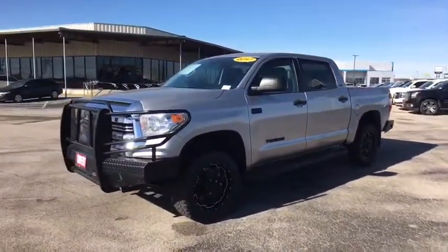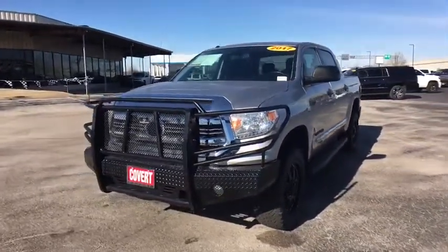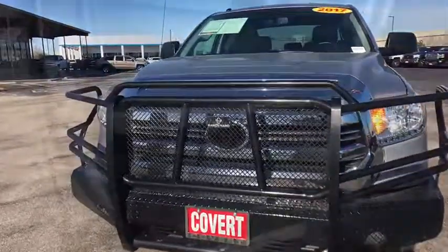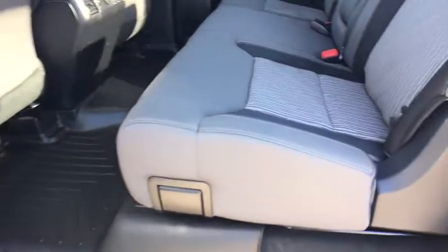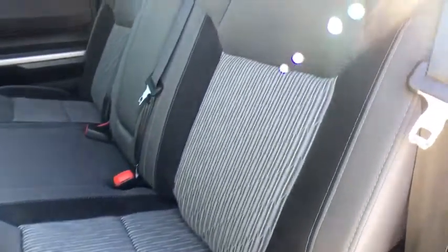This vehicle has less than 60,000 miles. Here are some of this vehicle's great options: stability control, traction control, keyless entry, anti-lock braking system, backup camera, tow hitch, Bluetooth.